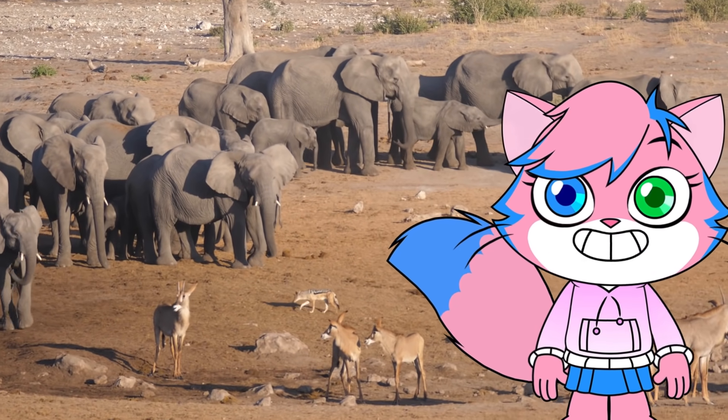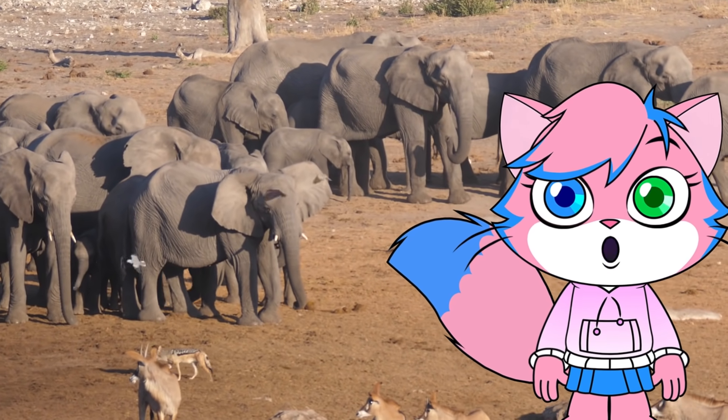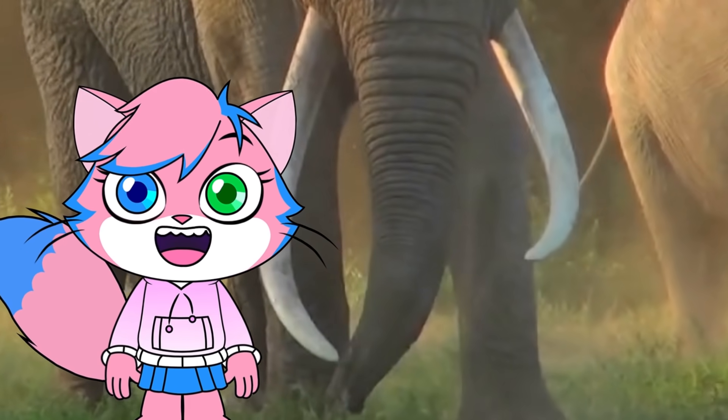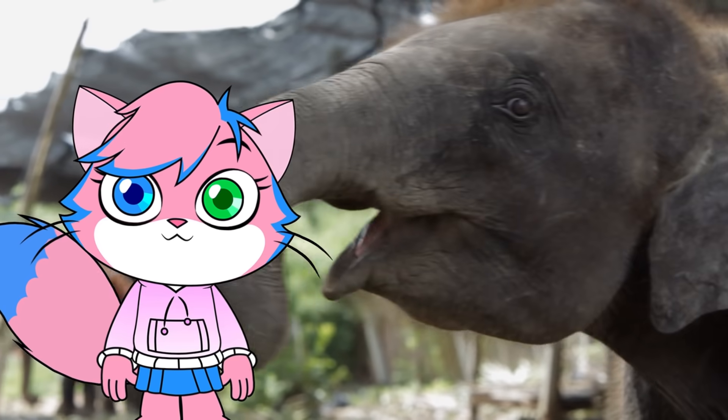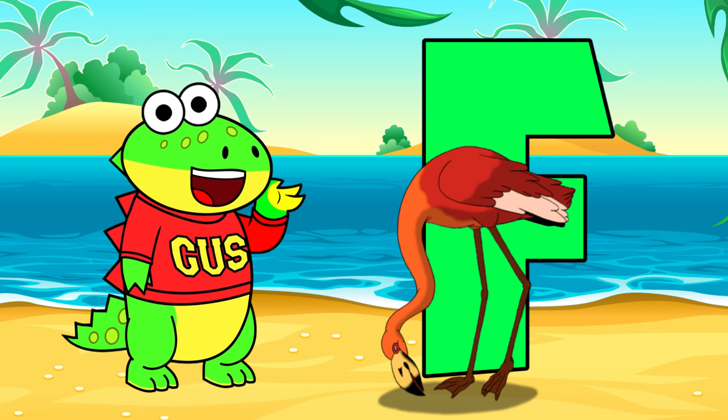E is for elephant. Elephants are the world's largest land animal. Elephant tusks never stop growing, so enormous tusks can be a sign of an old elephant. They also use their trunk to eat.